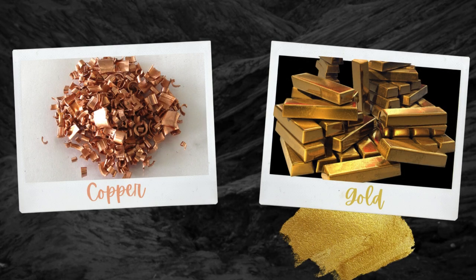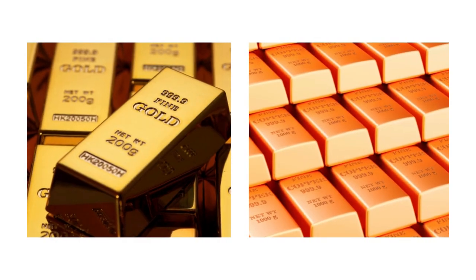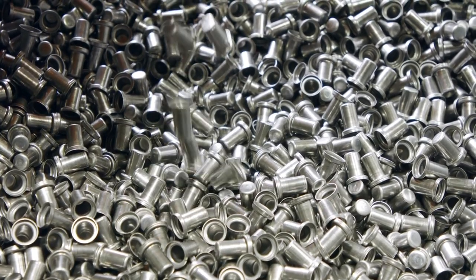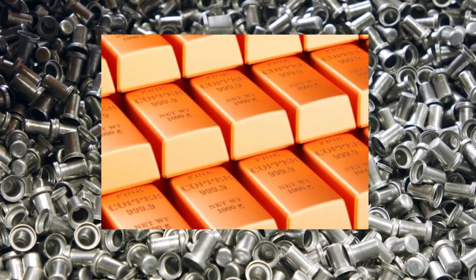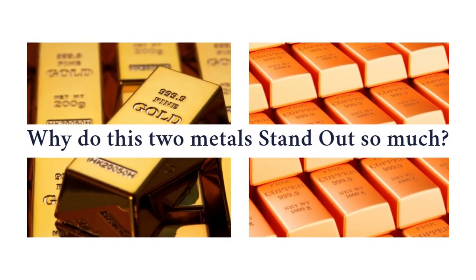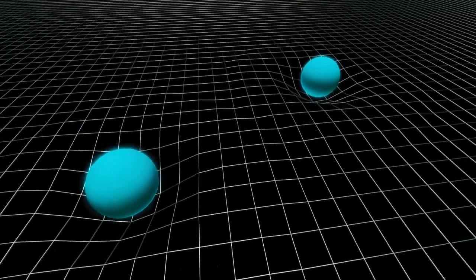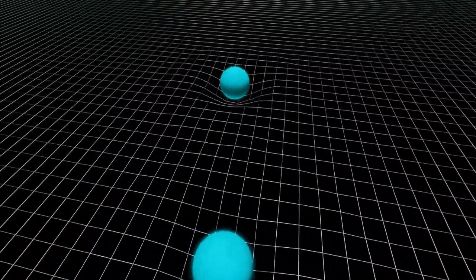Copper and gold are two elements on the periodic table which are notable not just for their historical and monetary worth, but also for the breathtaking hues they display. While the majority of metals appear silvery gray, copper gives off a bright reddish-orange glow and gold gleams with a deep, lustrous yellow. Why do these two metals stand out so much? The solution lies in the exotic realms of quantum mechanics, atomic structure, and electron behavior.